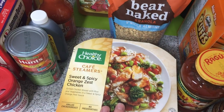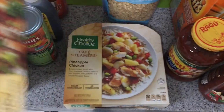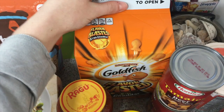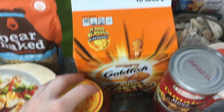I got two Healthy Choice Café Steamers: one is sweet and spicy orange zest chicken and the other is pineapple chicken. I also got some Goldfish flavor blasted extra cheddar, because we like to snack on these — the dogs actually like them too, and we haven't gotten them in a while.